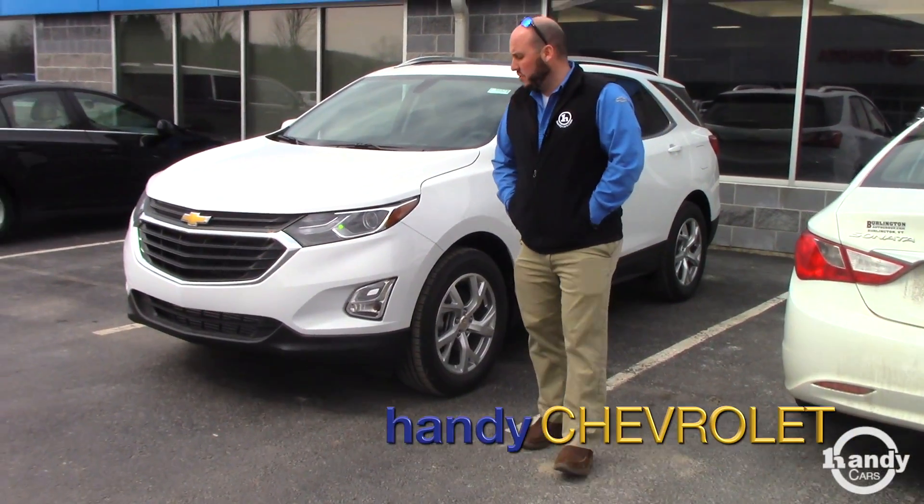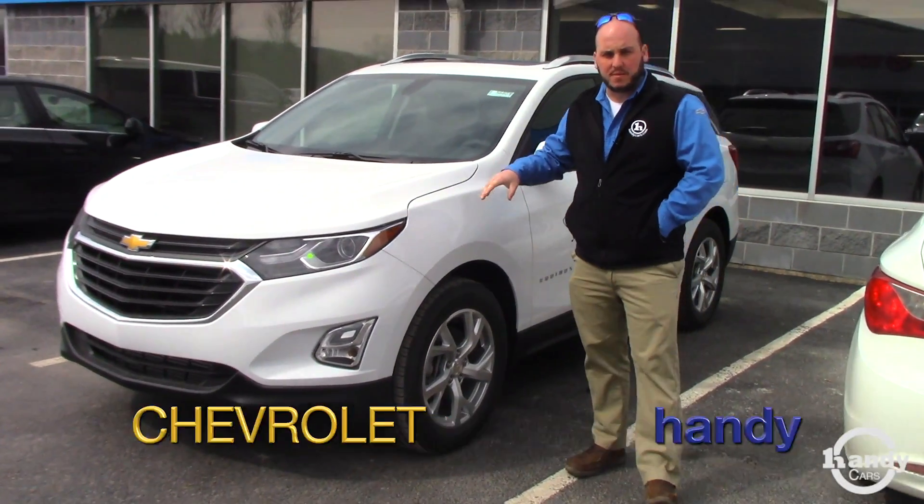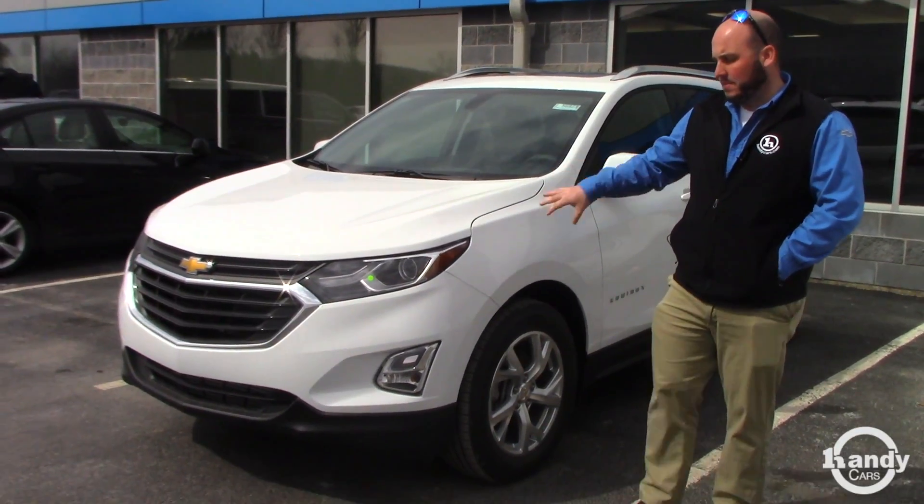Hey Glenn, Seth here at HandyChevy. Just wanted to show you one of the 2.0 Turbo Equinox's that I have in stock. This one is in Summit White.